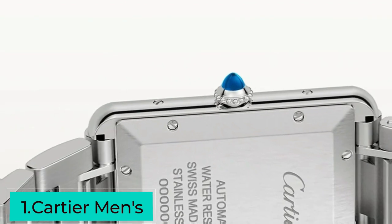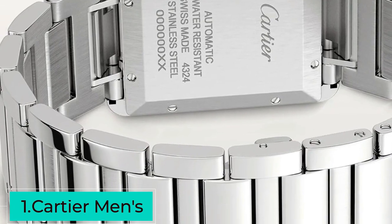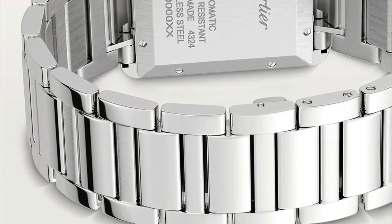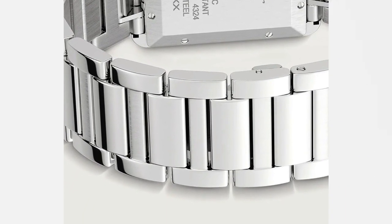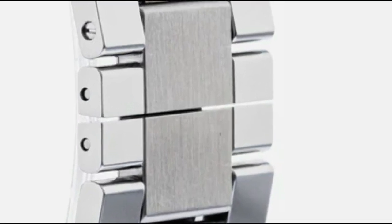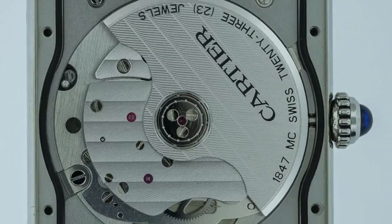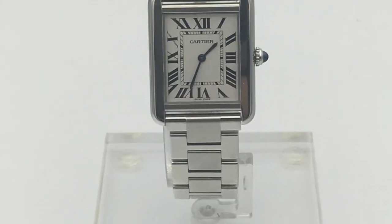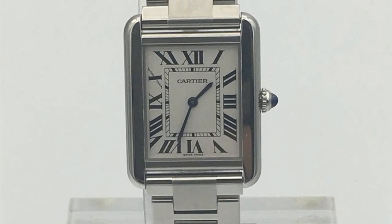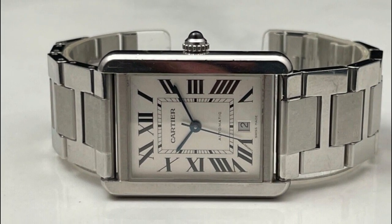First, the Cartier Men's DeViv W5200028 Analog Display Watch is a masterpiece that exudes class and sophistication. Crafted by Cartier, a renowned luxury watchmaker, this watch is a perfect blend of style and functionality. It is meticulously crafted with precision and expertise, ensuring the highest standards of quality and craftsmanship, with every detail carefully attended to.